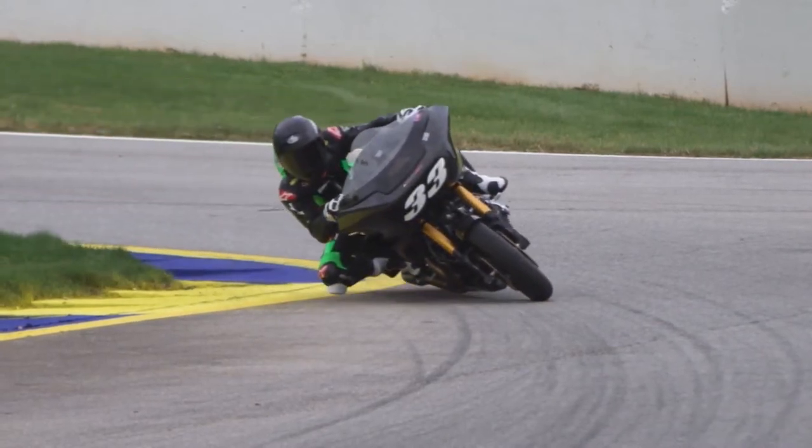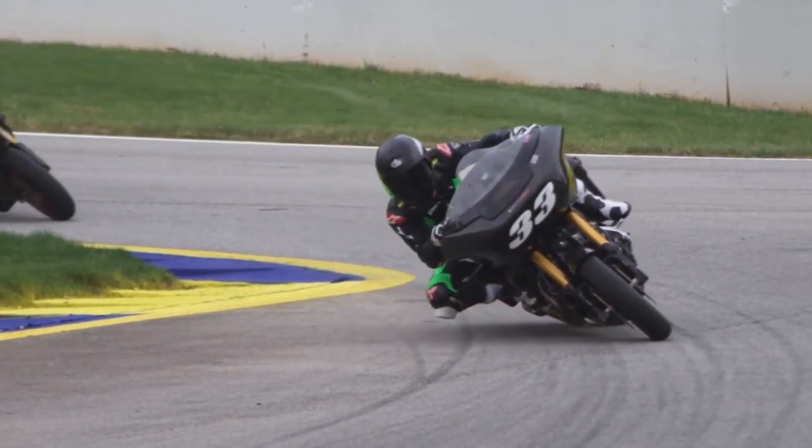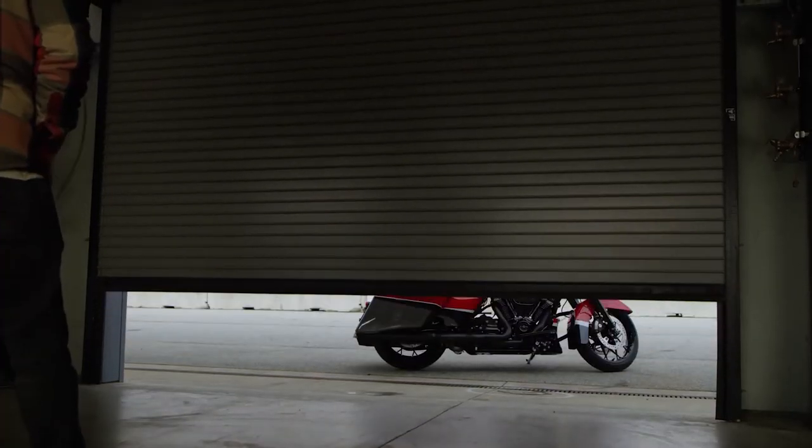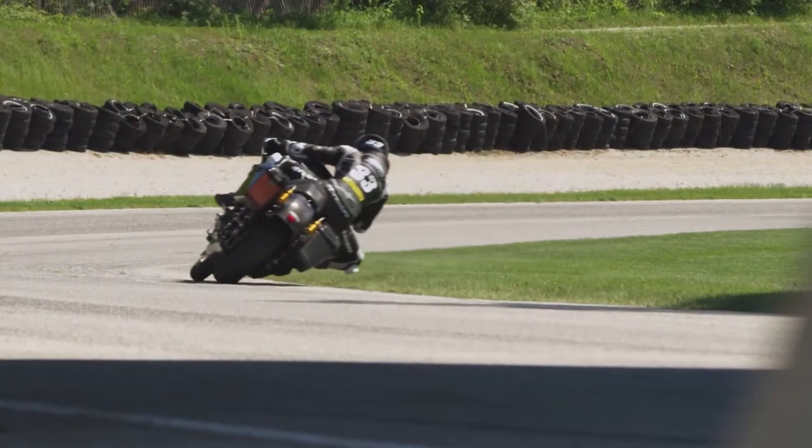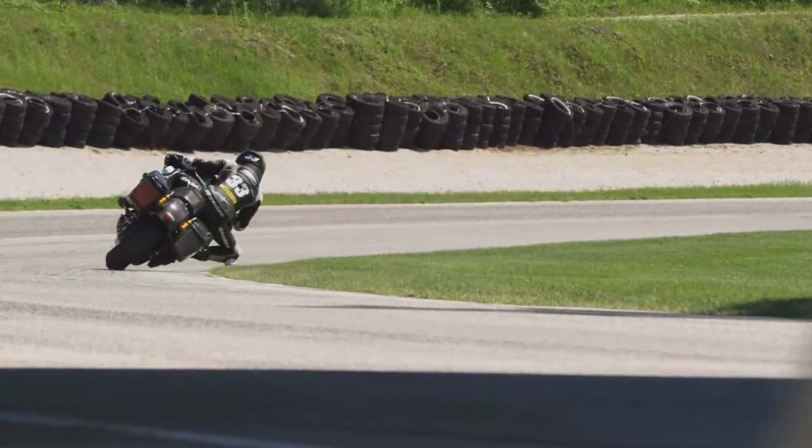It's Kyle Wyman, the 33, on the Harley-Davidson out front. When you see a bagger, you think someone cruising down the highway, feet up, laid back, taking it easy. And then you translate it over to this and you see, oh my gosh, this is not taking it easy.